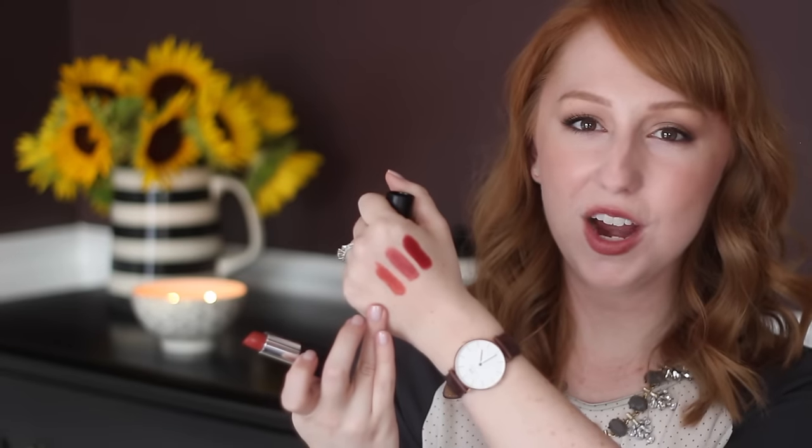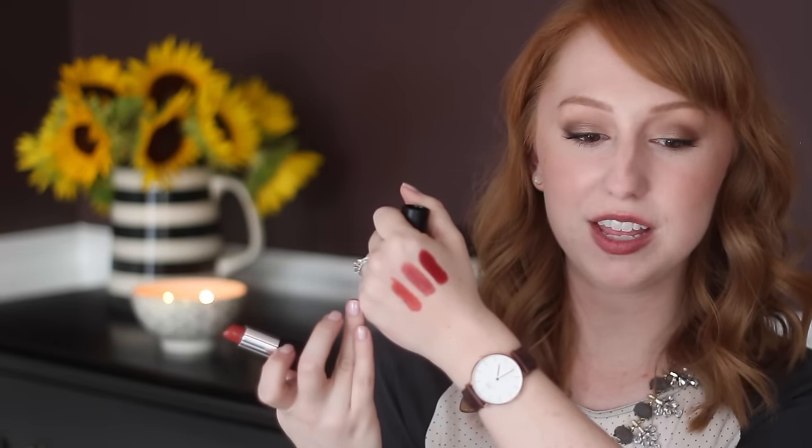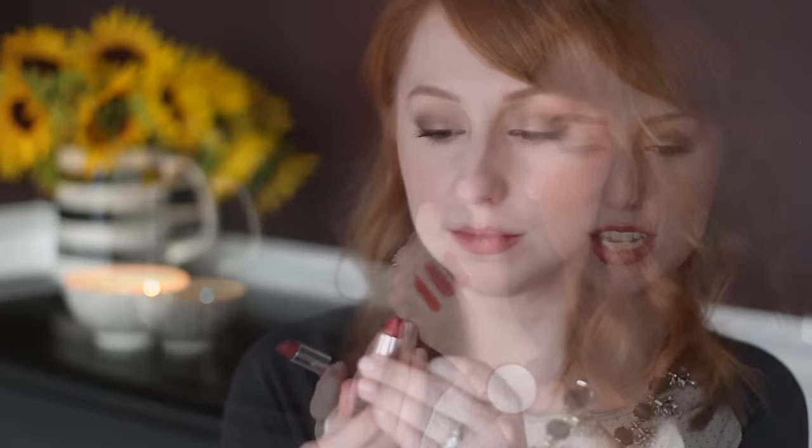The last one in my red category is Red Apple Lipstick's Firecracker, and this is much more orange than the other two. While this one came out in their summer collection, I think it's still perfect for fall because this red color really reminds me of changing leaves. The Red Apple Lipstick formula is so incredibly nourishing and moisturizing — it almost feels like a balm, yet you're still getting this beautiful color.